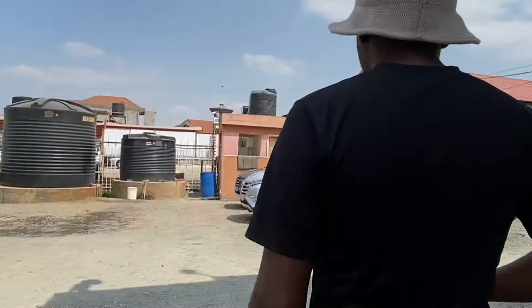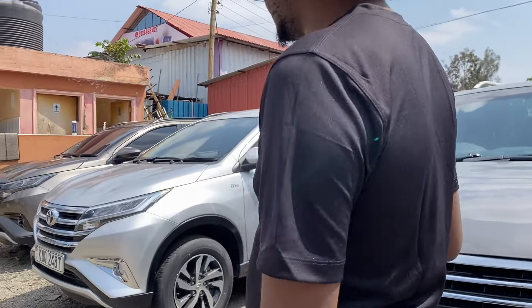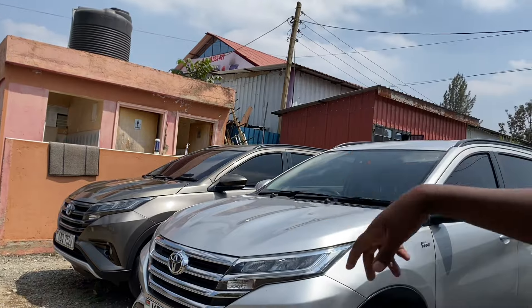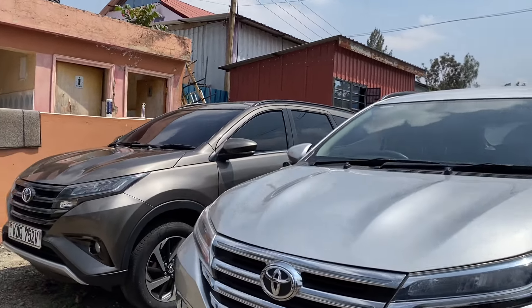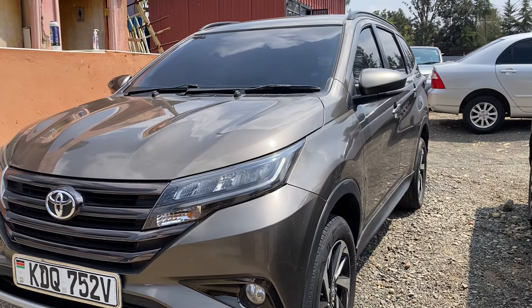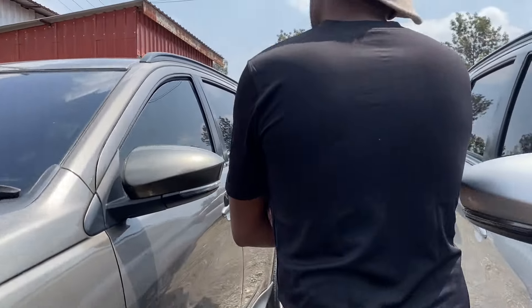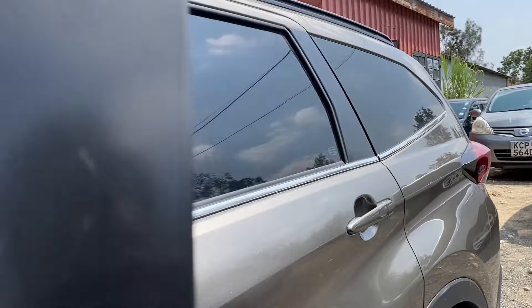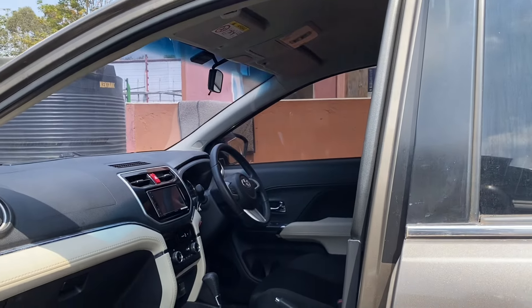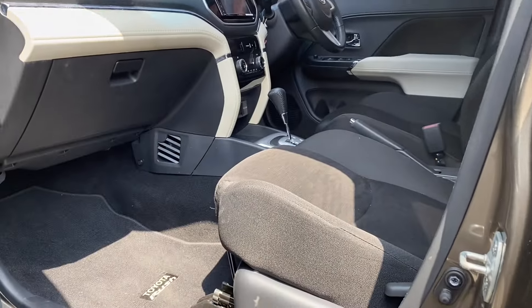There are quite a number of used cars here — 2010, 2019, and 2020 models. Let's begin with the 2020. Does it come with a spare tire? No, it has a puncture repair kit. We can open it inside and see the mileage. This one is at 31,000 kilometers.